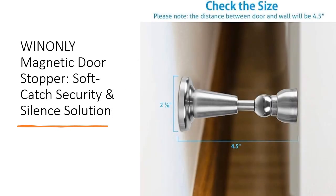Experience peace of mind with the soft-catch technology of this magnetic door stopper, preventing doors from slamming shut and protecting walls from damage. Its double-buffer compression and strong magnet hold doors securely open, even in windy conditions, allowing for optimal airflow while maintaining silence throughout your space.